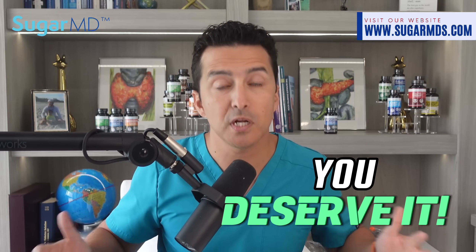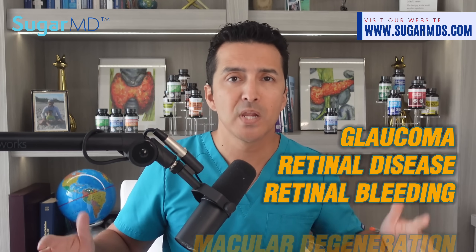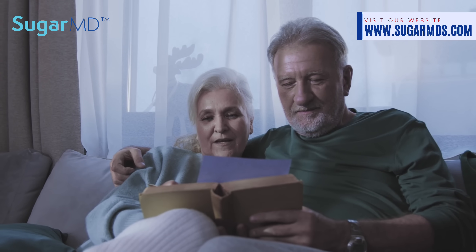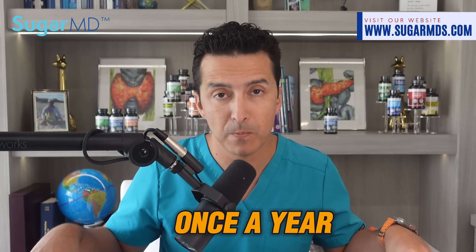Finally, regular eye exams are a really important part of maintaining your overall eye health, especially when you have diabetes. Eye doctors are trained to spot problems early, which can be crucial in preventing or treating serious eye conditions — not just cataracts, but also glaucoma, retinal disease, retinal bleedings, and macular degeneration. For those between ages 40 and 64, a complete eye exam at least every two years is recommended. For individuals with diabetes, getting it done once a year is important, unless your A1C is below six percent — in that case, every other year should be fine.